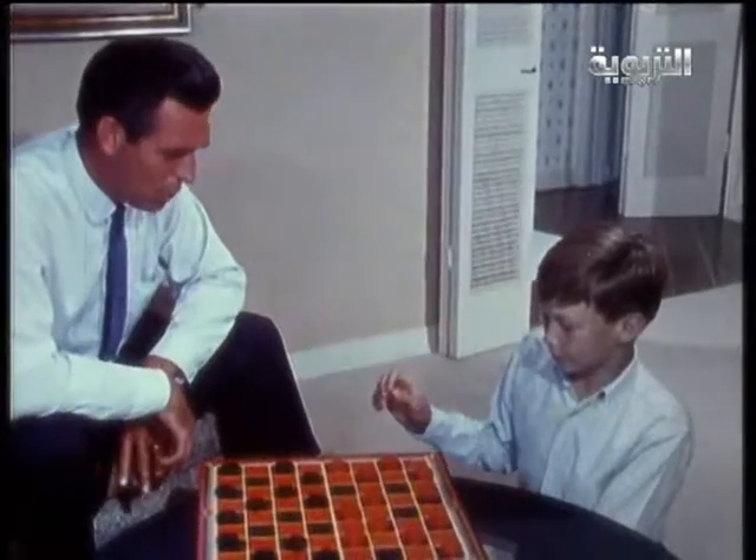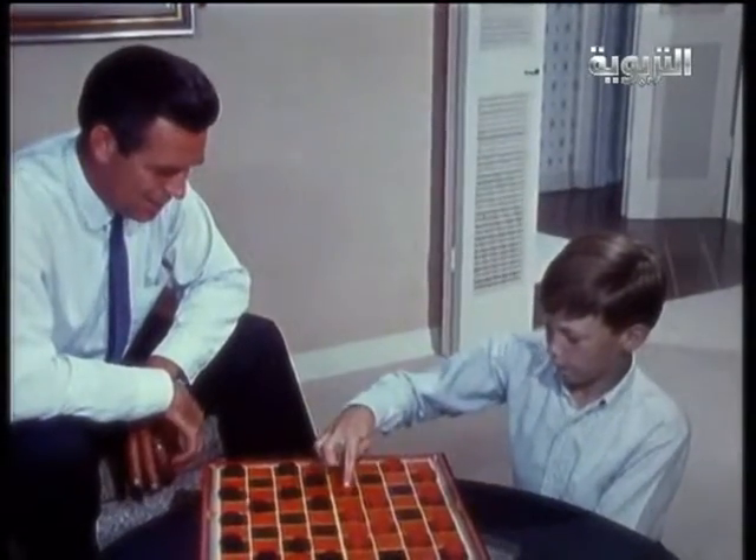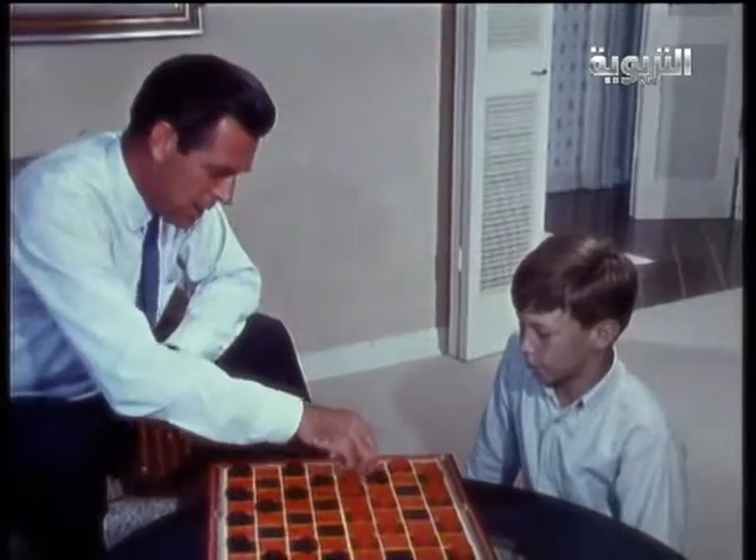So Greg and his dad are snug and dry, and quite safe from the thunderstorm.